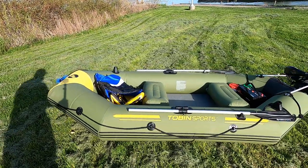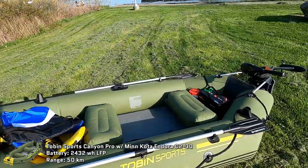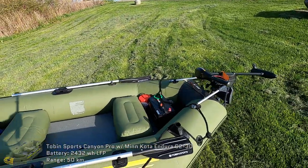Well, it is finally time. After about a year of talking about it, I finally got the electric raft all set up for its first run.